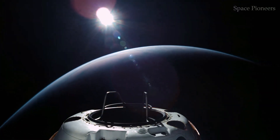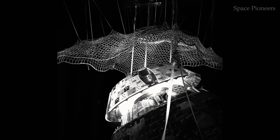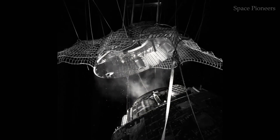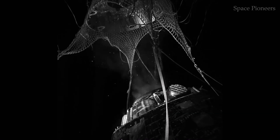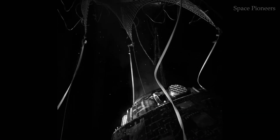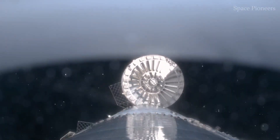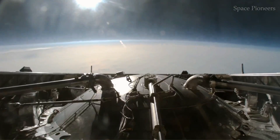On the first floor, think of it as the workhorse of the ship — a warehouse in space. Here you'll find scientific instruments, rovers, and other critical cargo for research missions. It's also home to the electrical systems that power the entire spacecraft. This floor is all about utility, ensuring everything needed for exploration is ready to go.